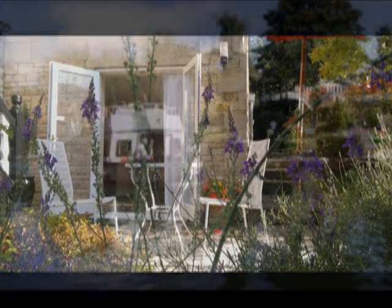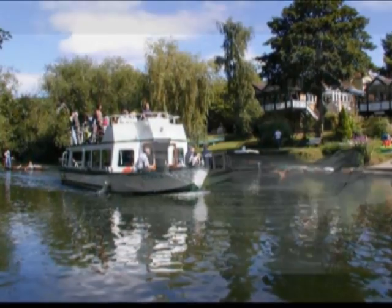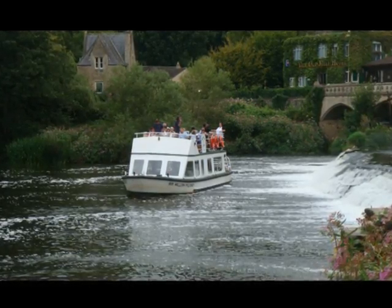Guests of both Toad Hall and the garden room may make use of the motor launch to travel along the river into the centre of Bath, giving visitors a unique perspective of the city.